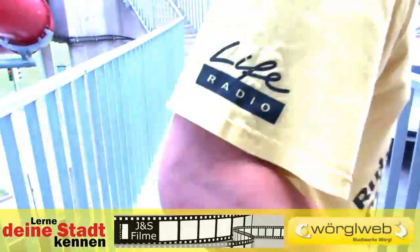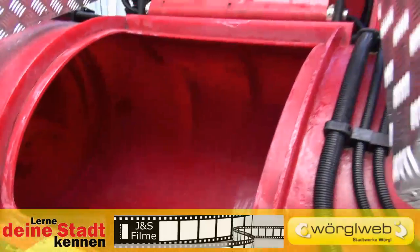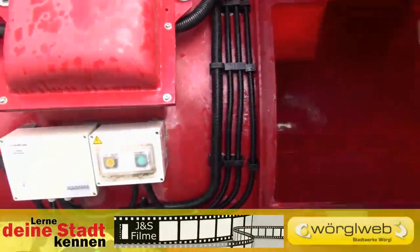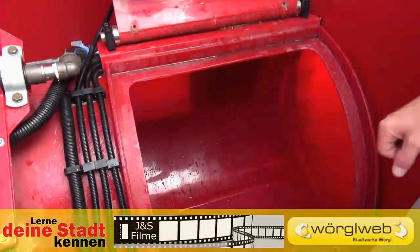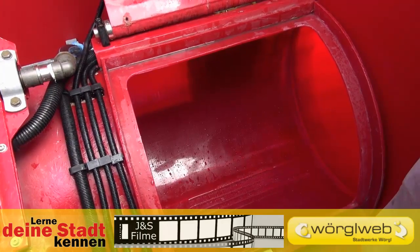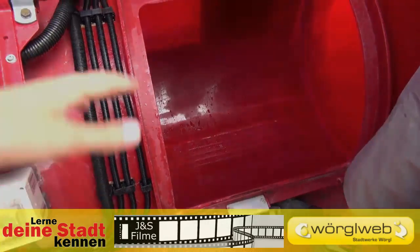Before the waterslide can be opened, a safety check must be performed. This is done by opening the emergency exit, so you can take a quick look at the inner and check if everything is okay. Here you can see the holes in the slide, which ensure that the water coming from both sides is also extracted.